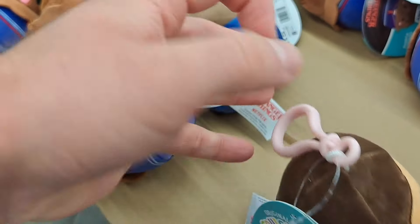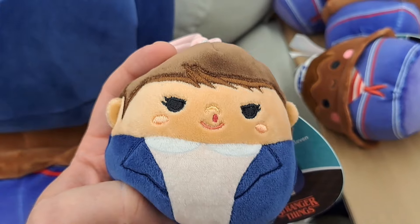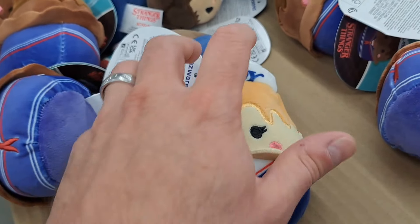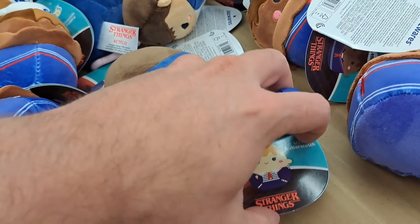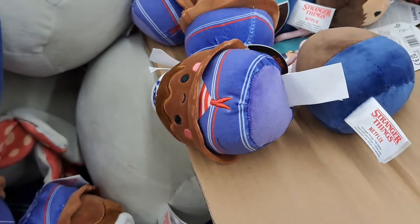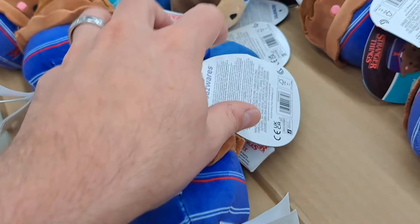Let's check out the inside real quick. The tags are pretty similar to the big ones, but still got some pretty good detail on the small bag tags here. Scoops Ahoy. Got the USS Butterscotch here. Pretty awesome. And then we got Chocolate Pudding. Stranger Things, Scoops Ahoy. So fun.